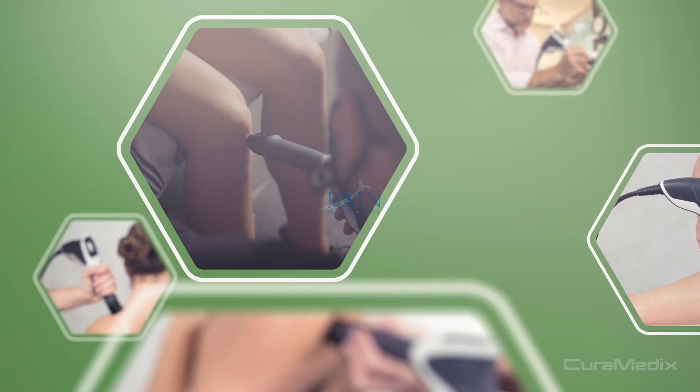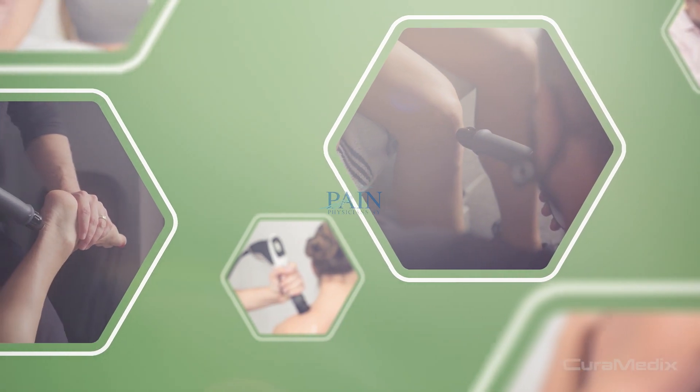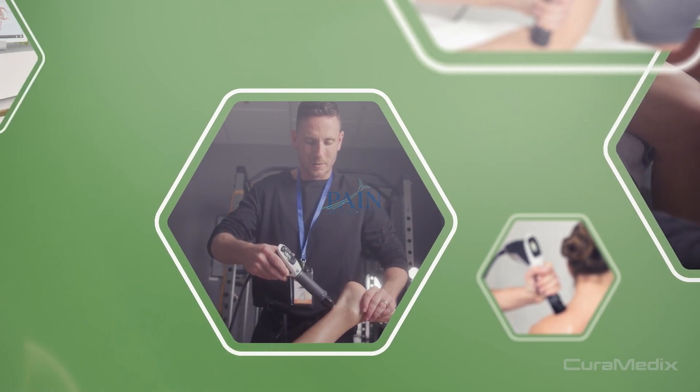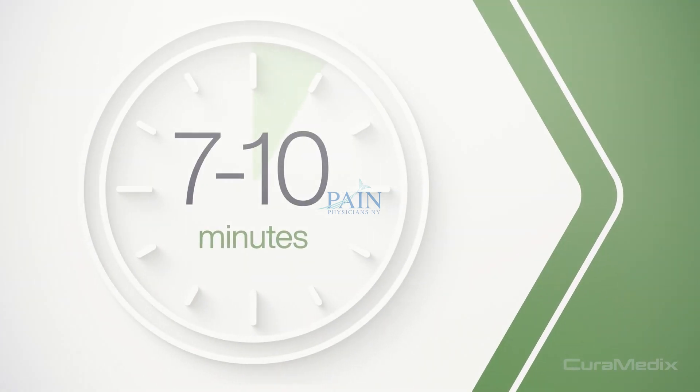This safe, non-invasive procedure is performed right in your provider's office without the need for anesthesia or needles. Coupling gel is applied to the treatment area, and shockwaves are released via the applicator in a circular motion. Treatment sessions take approximately 7 to 10 minutes, depending on the issue being treated.